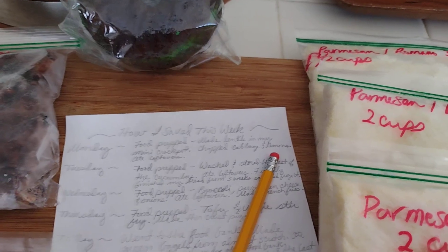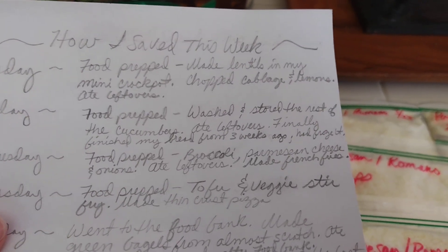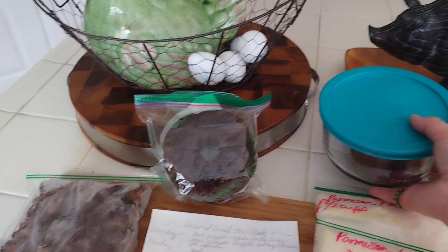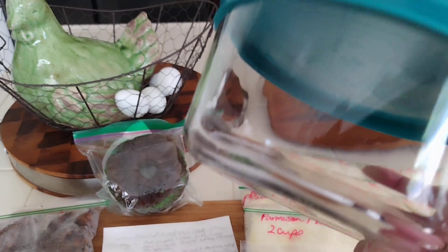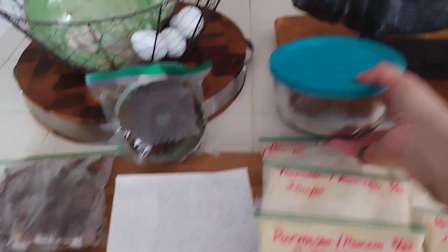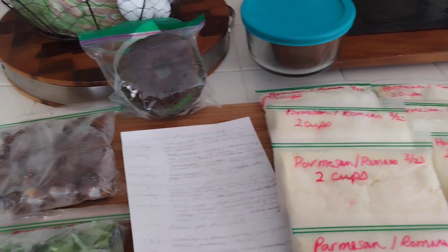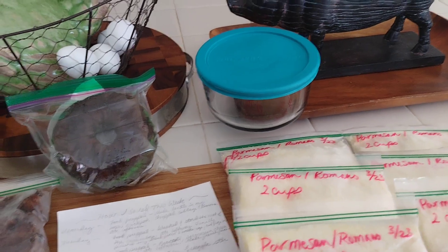Let's get started with how I saved this week. On Monday I did food prep — I made lentils in my little mini crock pot, chopped cabbage and lemons, and ate leftovers. I put them in containers like this. I did cabbage and lemons from my lemon tree — once you cut into one you might as well wedge up some lemons. I keep the cabbage and lemons together and it stays fresh, though the purple cabbage juice will turn things pink. Putting a lemon in with your avocado also helps keep it fresh.